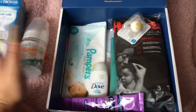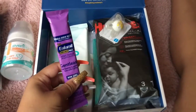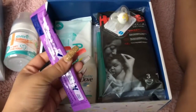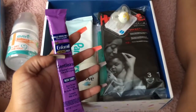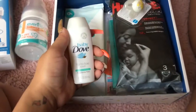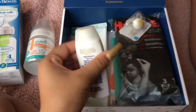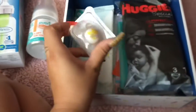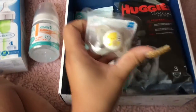Then they gave me this little Enfamil packet. I do not plan on using formula unless it gets to that — I am going to try to breastfeed. They also gave me a little baby wash, which is a nice size, and another pacifier, so now I have about three pacifiers total. This one is a different brand.